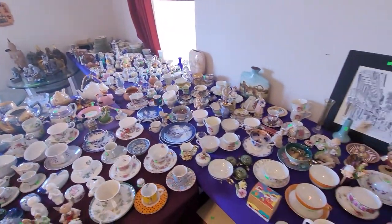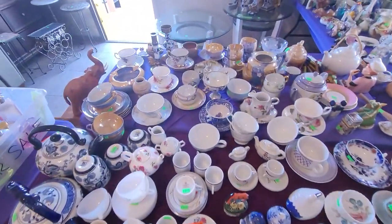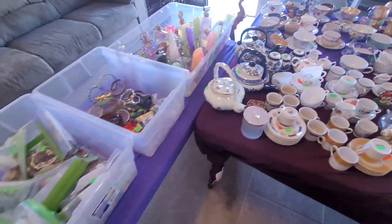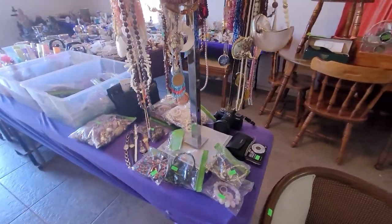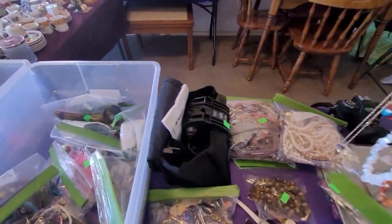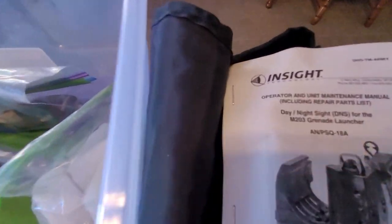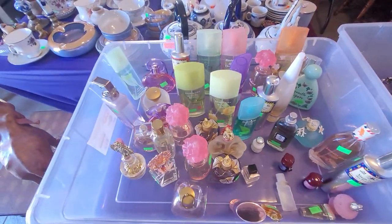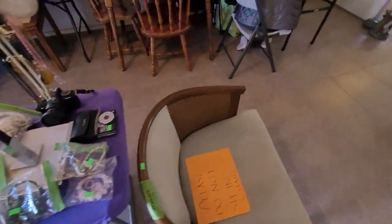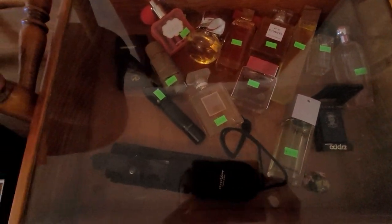Look at all these chotskis — holy moly! Got it all organized for you. Cameras. Costume jewelry. My understanding is this is like an accessory to a grenade launcher. You know that we've got some finer perfumes in here. Got some tactical gear.